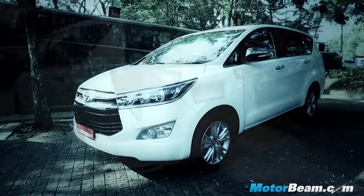It's new in almost every dimension and it goes the premium route. How does the Innova fare? We are here in Goa to find out.